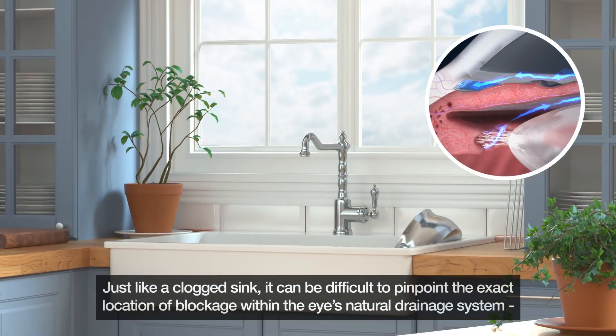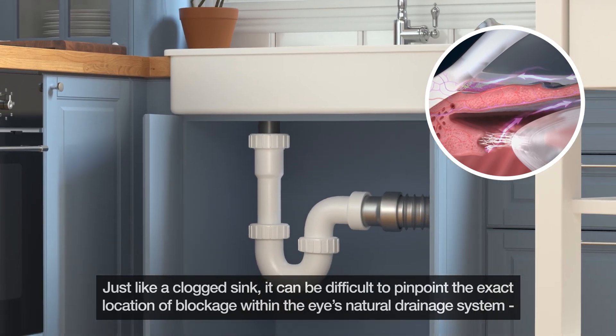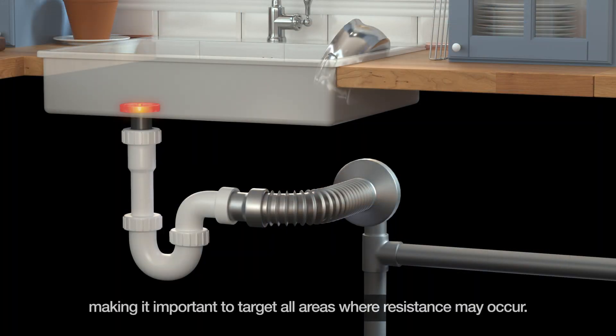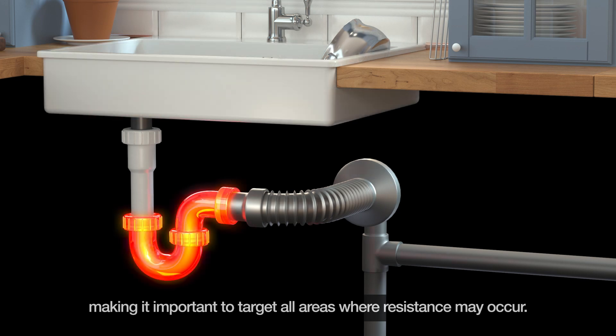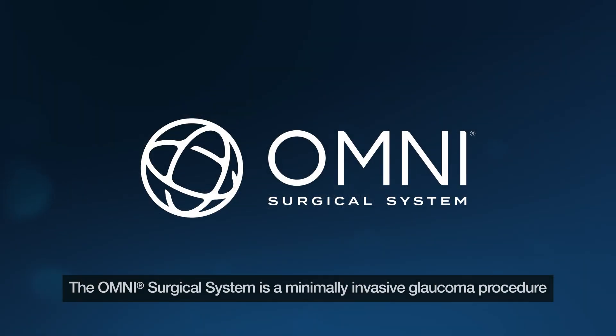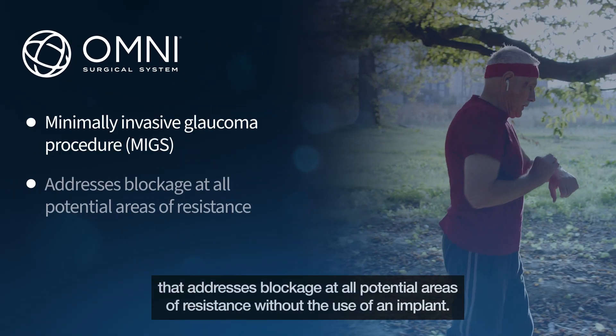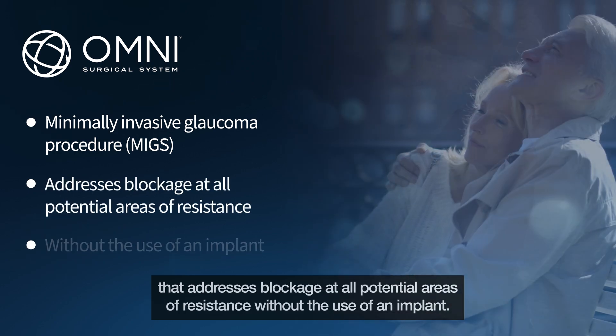Just like a clogged sink, it can be difficult to pinpoint the exact location of blockage within the eye's natural drainage system, making it important to target all areas where resistance may occur. The Omni Surgical System is a minimally invasive glaucoma procedure that addresses blockage at all potential areas of resistance without the use of an implant.